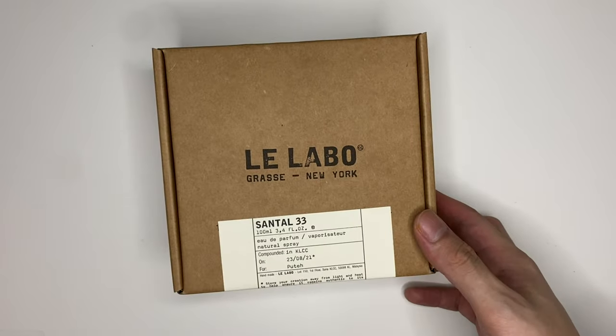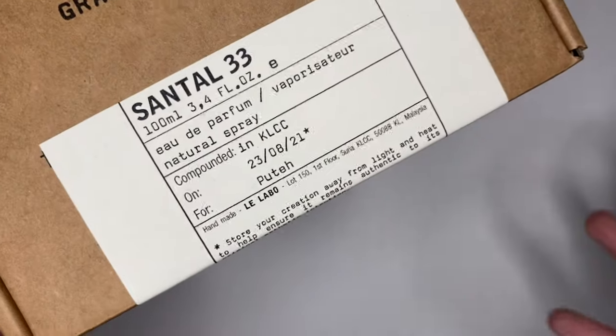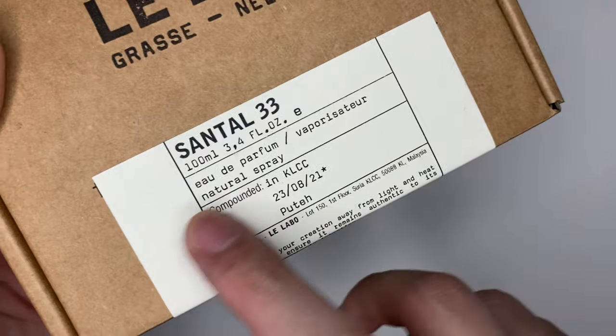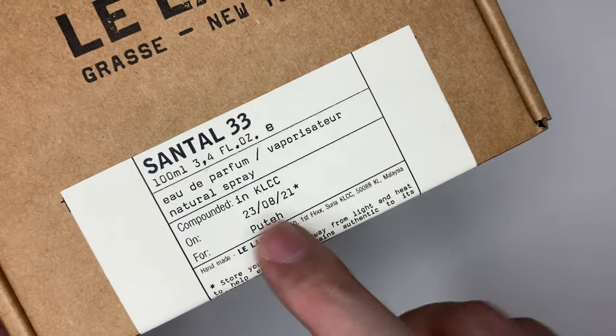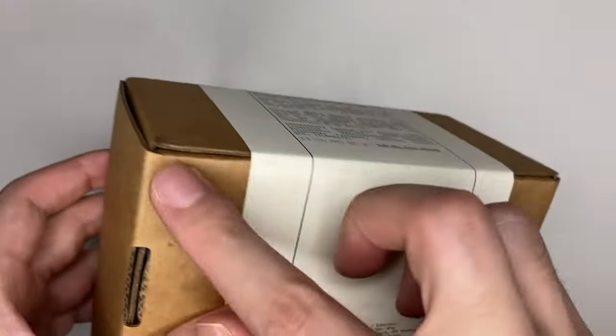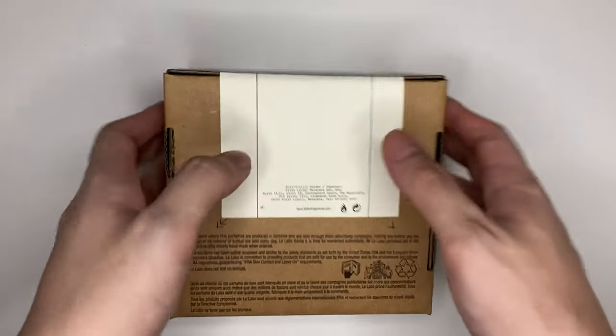This is Santal 33. The interesting thing about La Labo is they compound it in KLCC on today's date and for the customer — which is me. This is the seal showing it hasn't been opened, and I'll be opening it together with you guys.